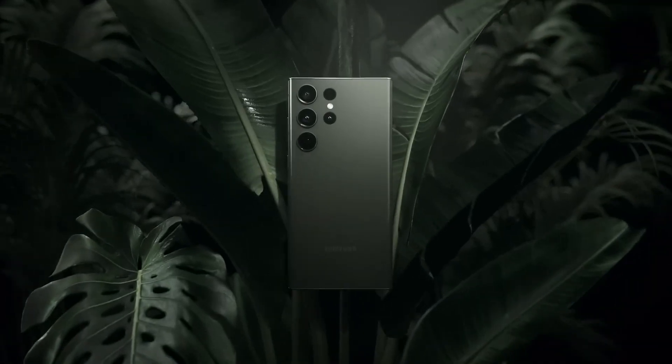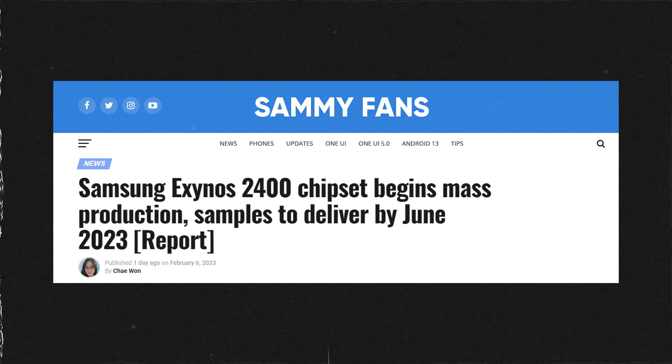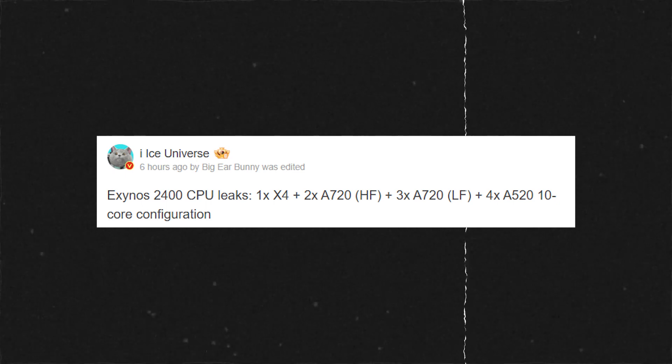But this does not mean that Samsung will stop making flagship Exynos chipsets. In fact, recently a report from South Korea revealed that Samsung is already working on the Exynos 2400 chipset and this chipset recently got approved for mass production. Today, Ice Universe, who is a very reliable source when it comes to Samsung related information, shared the CPU configuration of Exynos 2400 and the config is really interesting.